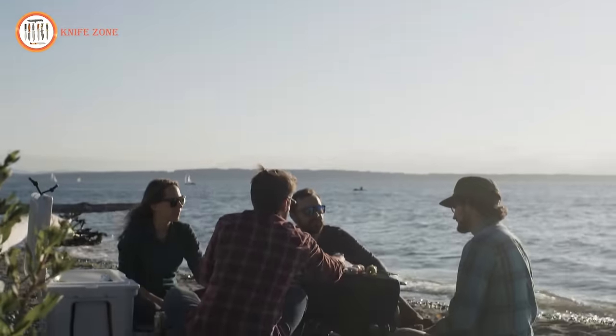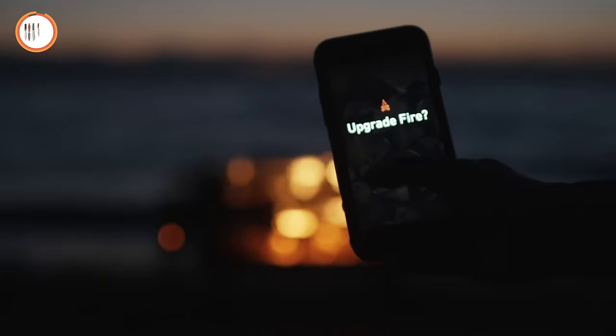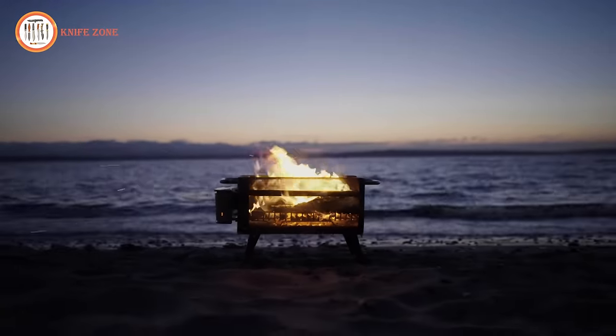Enhance your outdoor cooking experience with custom-designed accessories for epic meals any time of day. Fire captivates, warms, gathers, and feeds us. It's one of our oldest tools, and with the BioLite Fire Pit Plus, it's evolving.